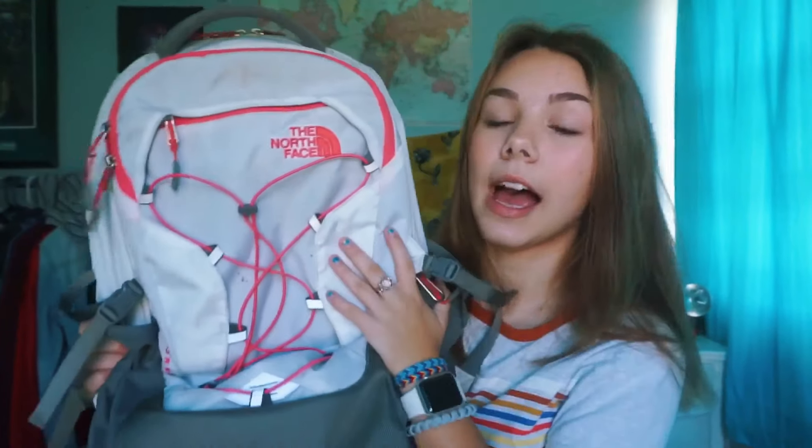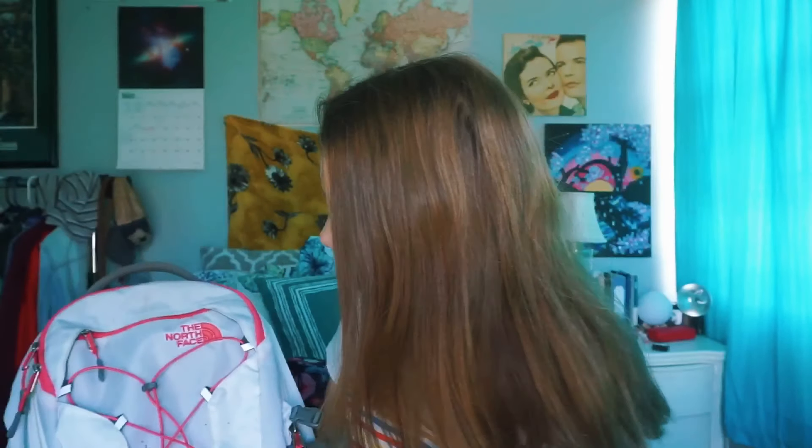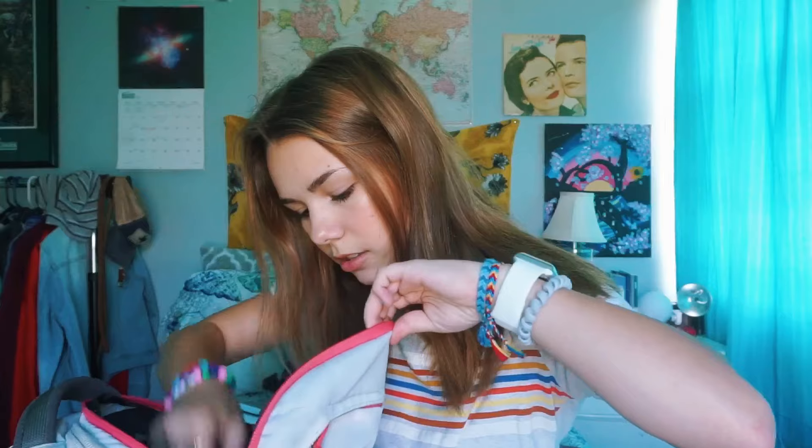We're going to put everything in here. This is the backpack that I have — this is my North Face. There's a pack of cashews in here. Basically, this is the backpack I have, I got it last year for Christmas in the middle of my sophomore year. And my mom was like, I'm not buying you another backpack ever, and I was like, okay, good, because this is literally all I need.